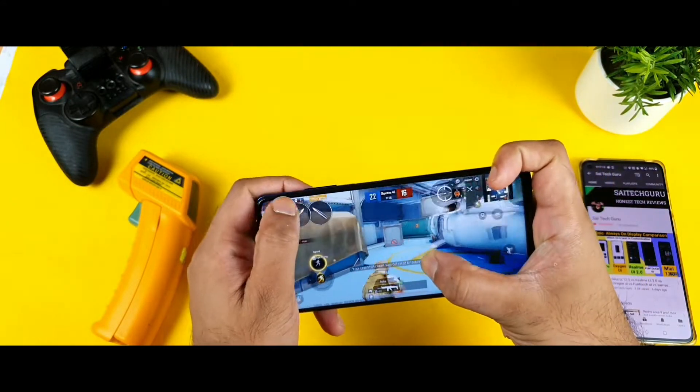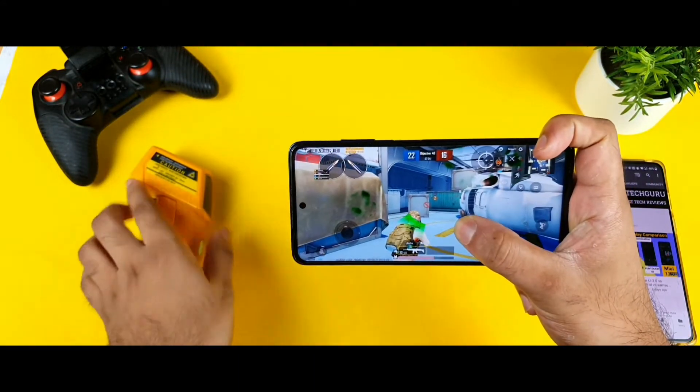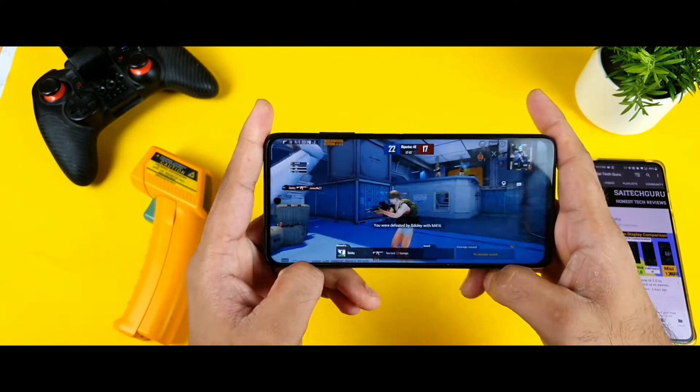After playing close to 8 minutes, let's check the temperature. Right now it's only 36 degrees — the temperature did not increase much during this time, staying around 35 to 36 degrees.